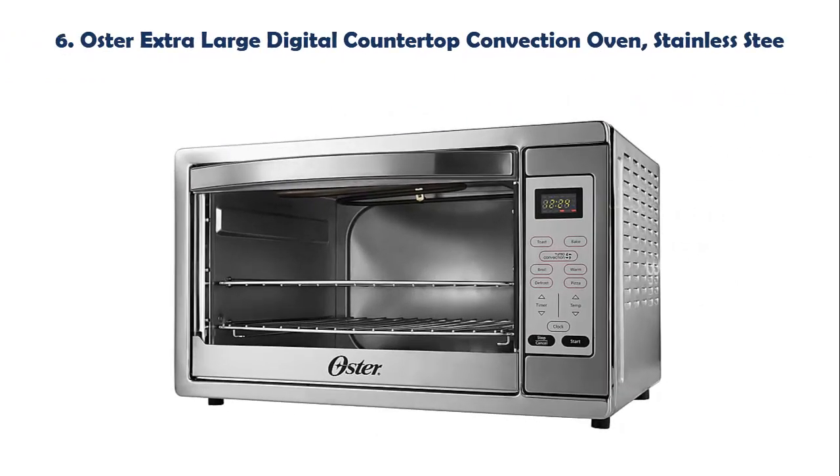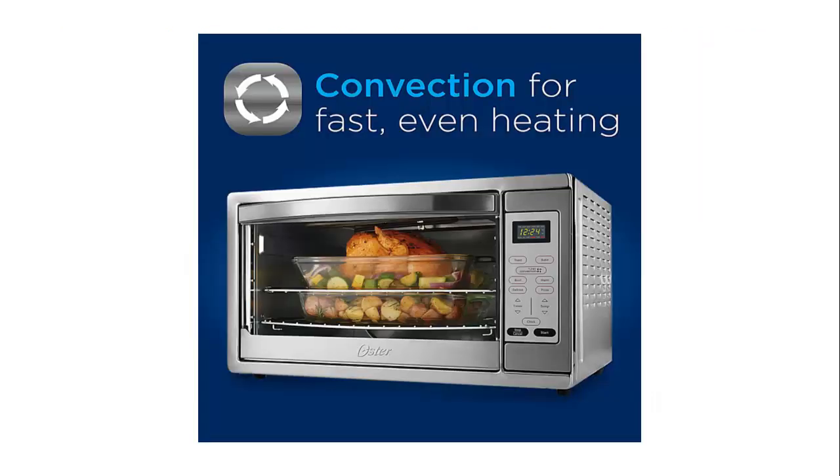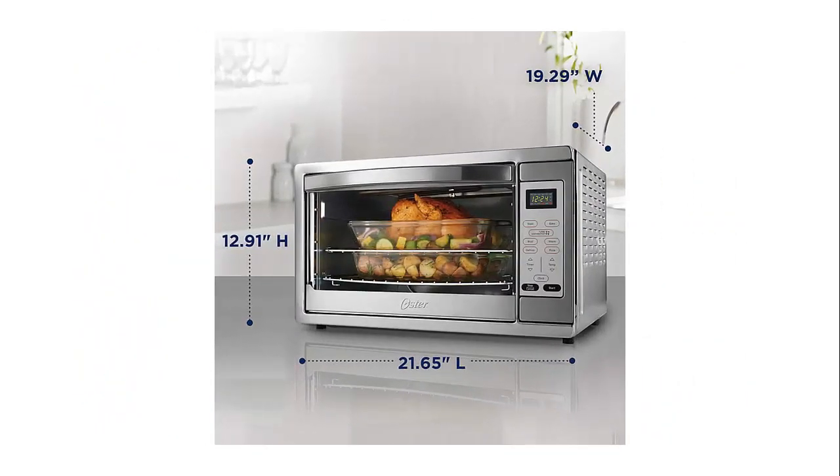Our list at number 6: Oster Extra Large Digital Countertop Convection Oven, Stainless Steel. This countertop convection oven features convection technology for fast, even heating. Digital settings for pizza, bake, broil, toast, and defrost. The large interior fits 2 take-and-bake pizzas, a family-sized chicken, or 18 slices of bread. Features an easy-clean interior and 90-minute timer with auto-shut-off.